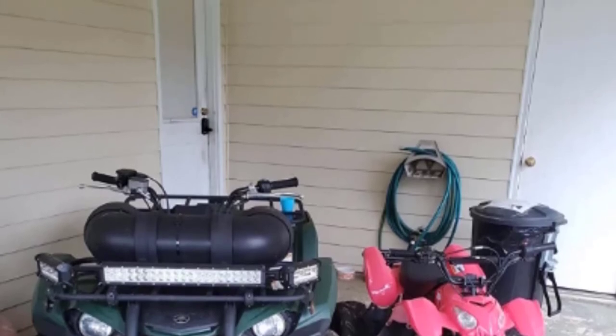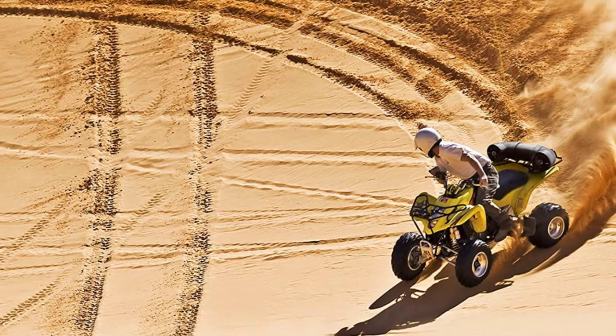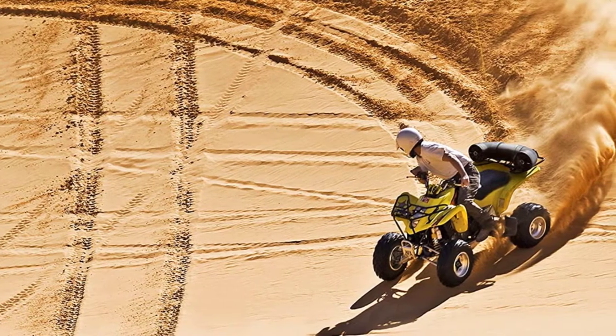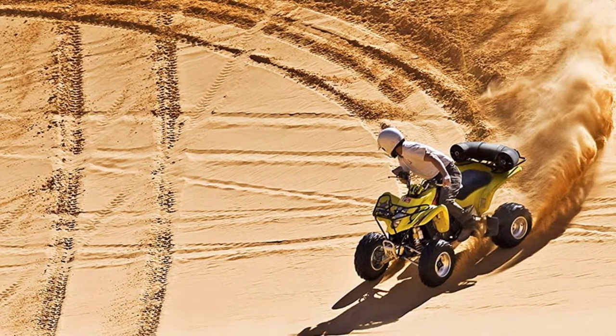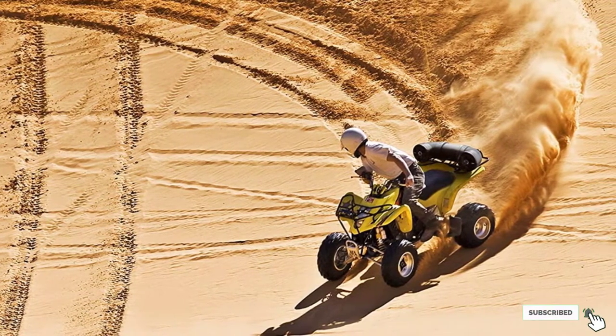Despite its great features, these speakers put out average bass which isn't enough to vibrate your ATV as a subwoofer would. Also, the speakers are rather large in comparison to most ATV speakers and may take up a lot of space.